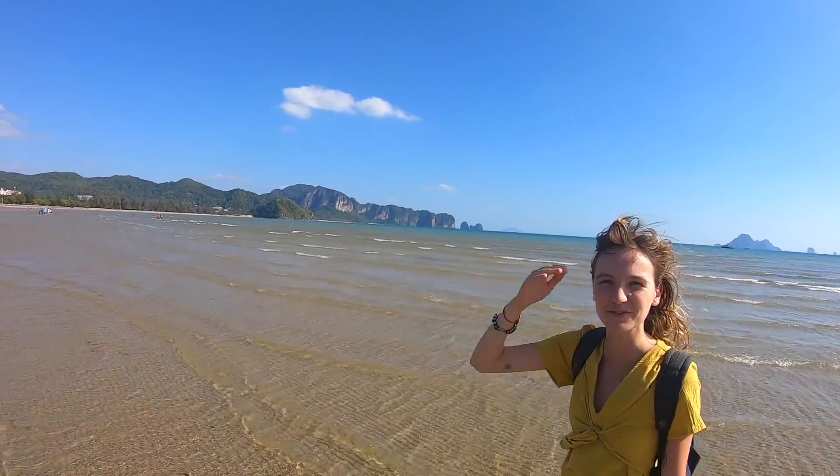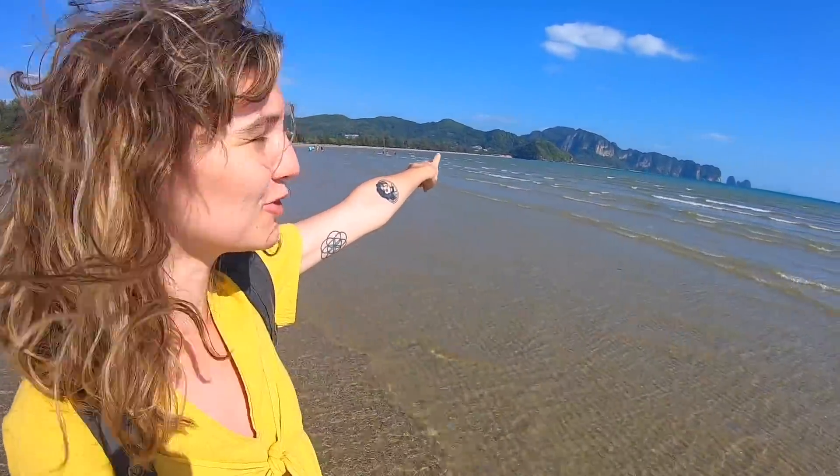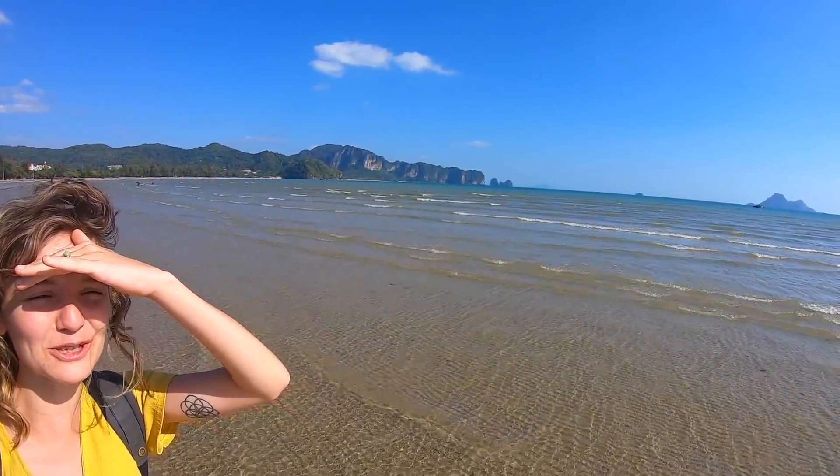I think this is the best view we've seen in Ao Nang so far of the mountains — it's really good from here. By that rock there is Ao Nang Beach, and if you keep going all the way around these mountains you would reach Railay Beach. We haven't been there yet but we're definitely going to be going soon.